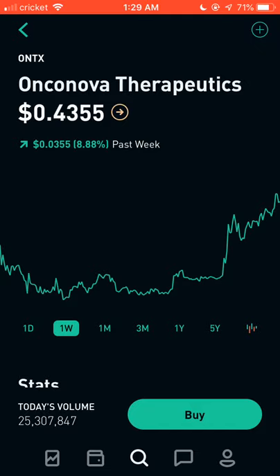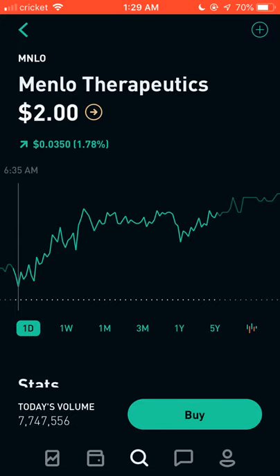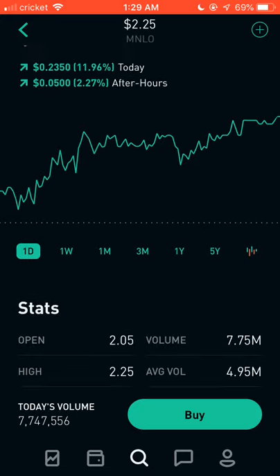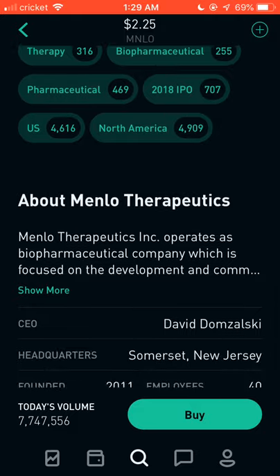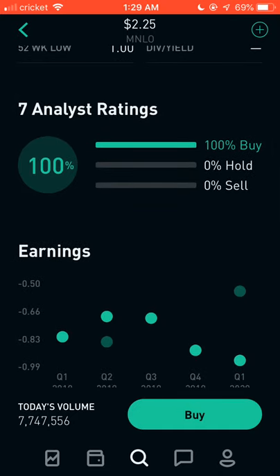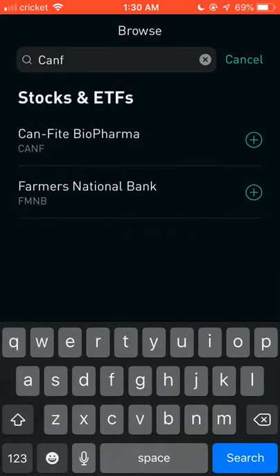The next stock is ticker MNLO — Menlo Therapeutics. It had a huge gain today, from $2.00 up to $2.25, a 25-cent gain. A month ago it was at $1.31, and now it's at $2.25. It's been dropping but slowly starting to recover. Seven analysts say you should definitely buy this one, and from the looks of it, it actually looks really good.